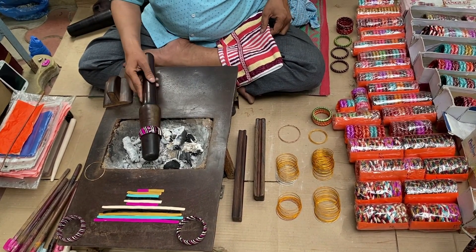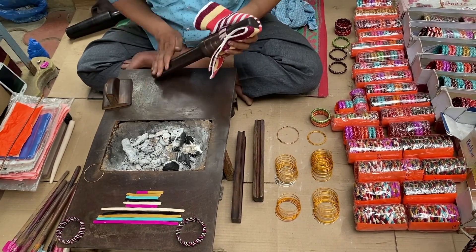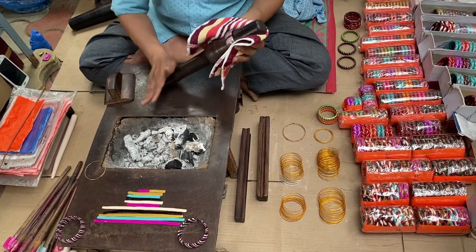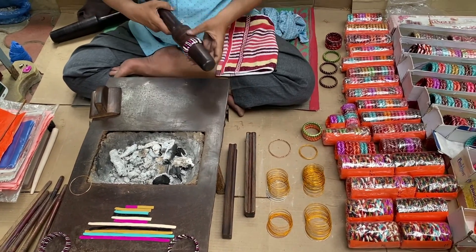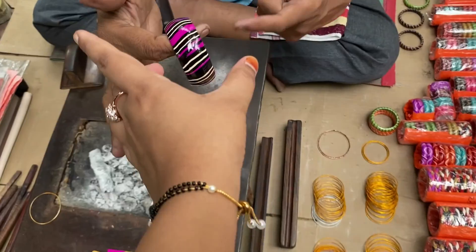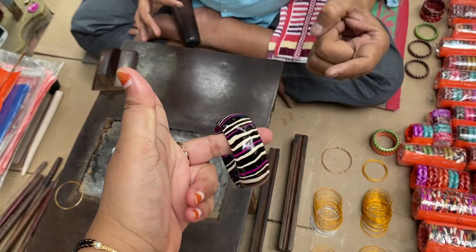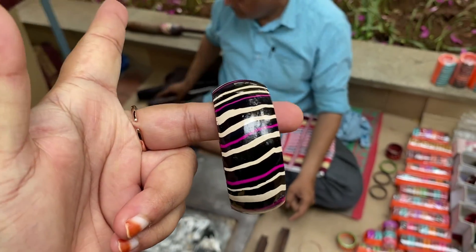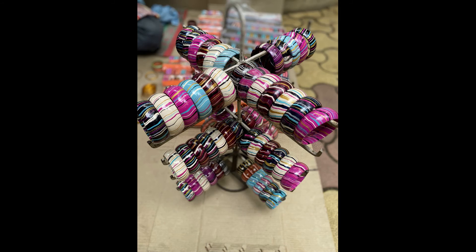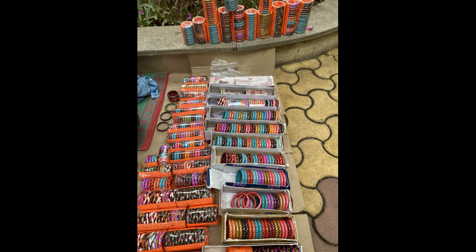See how beautifully he makes these bangles. This is the bangle that I am getting done for myself — in pink and black color with white detailing. This is how my bangle looks. Here I am adding a few pictures of his stall — look how beautiful it is.